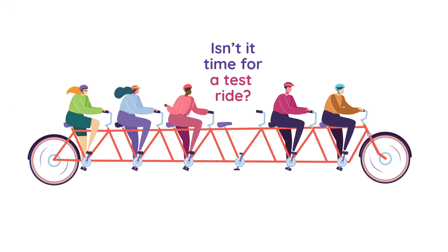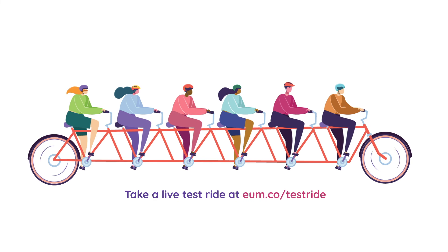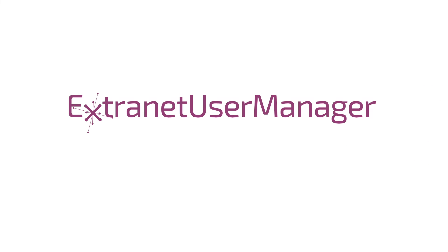Isn't it time you hop on and take a test ride? Visit our website today or schedule a demo to collaborate with your customers, partners and vendors in a simple, secure and seamless way.